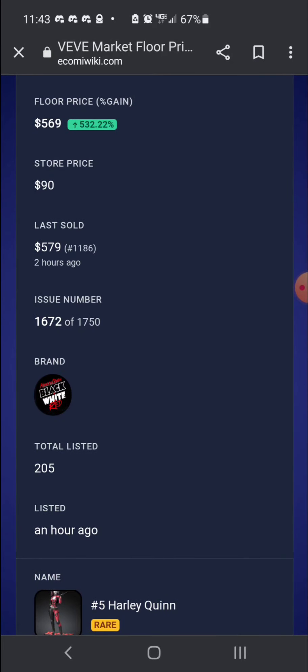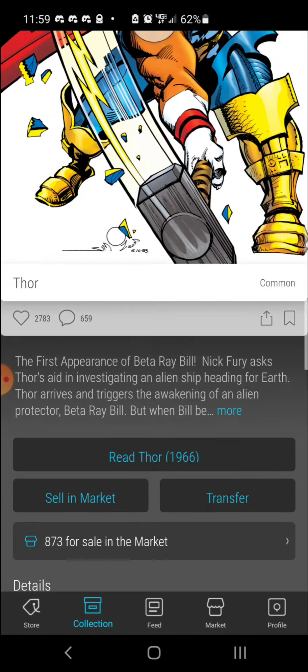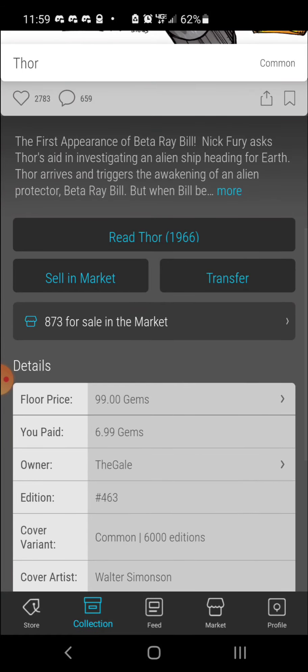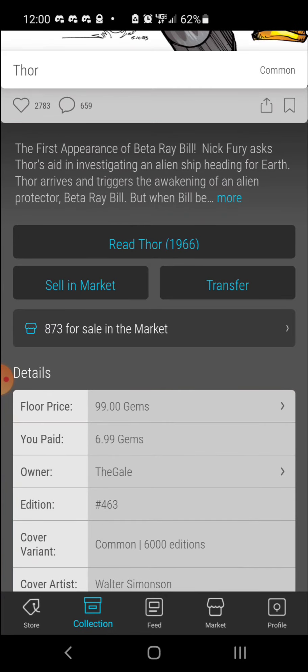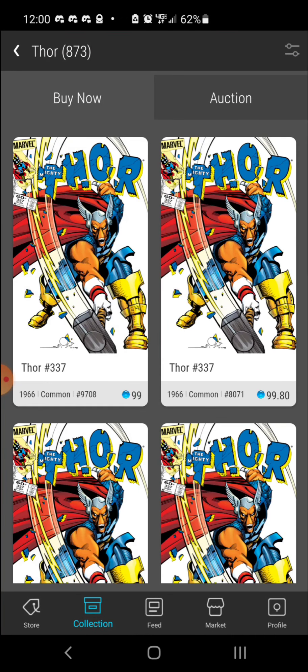I forgot to show you guys my Thor comic that I was able to get — number 463. Thanks to my sister again; sometimes you need a little help. There were only 6,000 variant covers of this one out of 10,000 total comics, so I think I'll keep this one. It's my lowest mint number comic yet, so I'm pretty happy. There's a floor of 99 gems, so it's a good one to have at least one of.